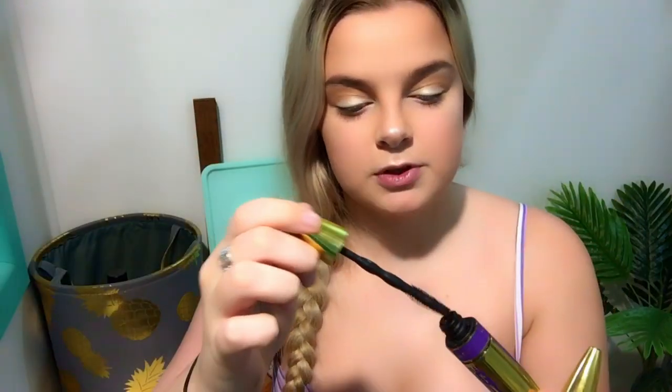I got two of these Maybelline Colossal Big Shot Volume Express Mascaras. One of them I bought last year and fell in love with it — it worked so well. My mum borrowed it and when I got it back it was completely dried out. So I use the dried-out one for my bottom lashes because I don't have very many bottom lashes, and it's easier to use one that's not so wet and liquidy — because if I use the fresh one it gets all under my eyes.